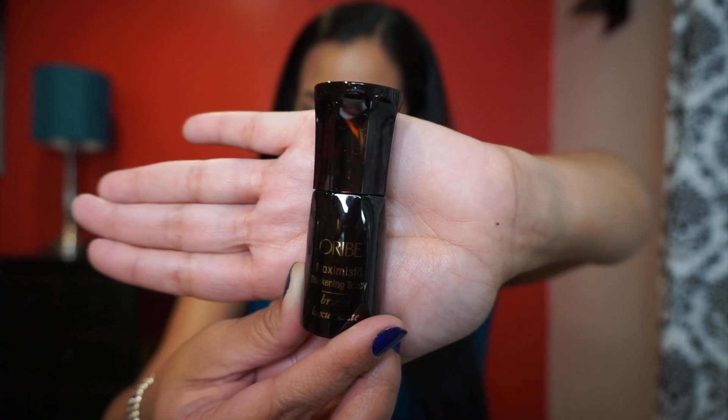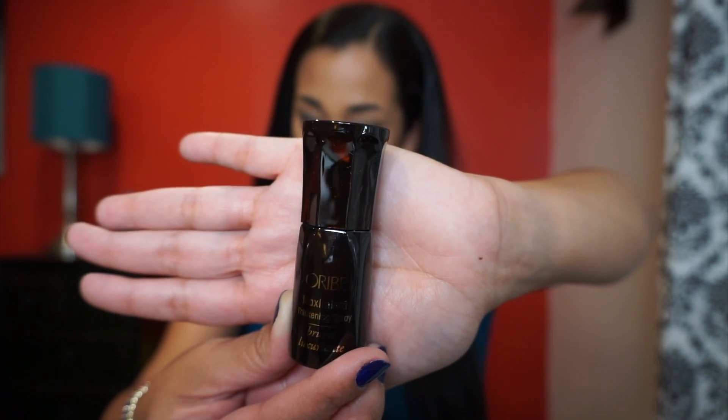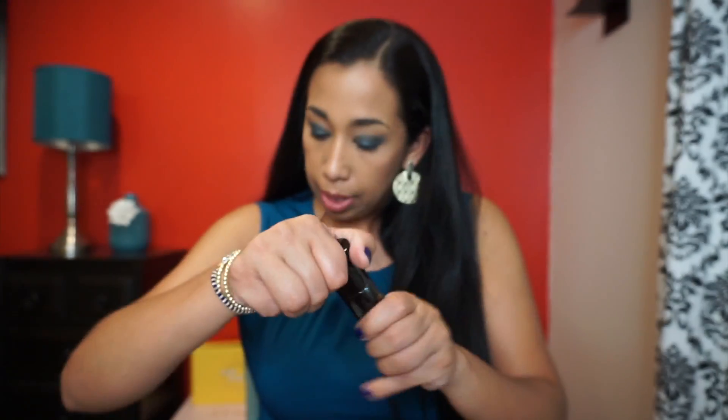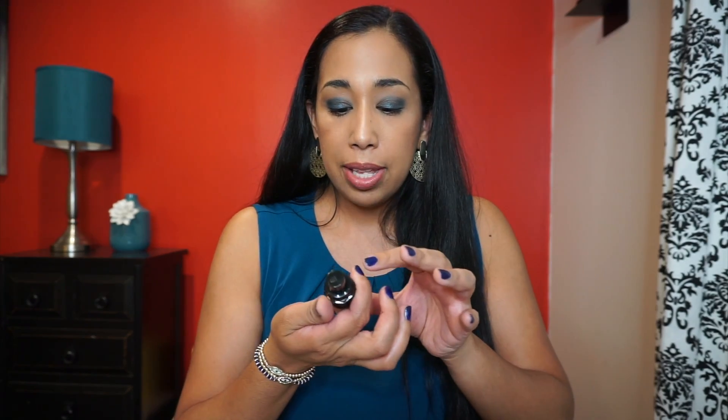Next we have the Orby Maximista Thickening Spray — a full-size bottle is $39. You spray it generously on damp hair, blow dry with a round brush, and watch as your locks are magically given life. I had trouble opening it at first but you just pop the top up. It smells really good — I'm excited about this one.